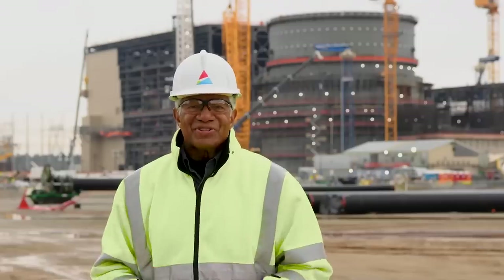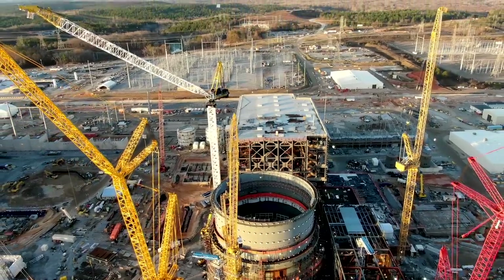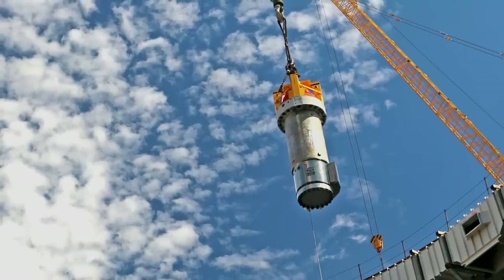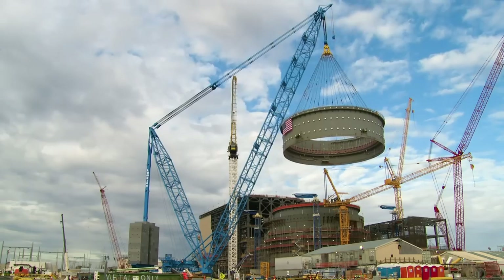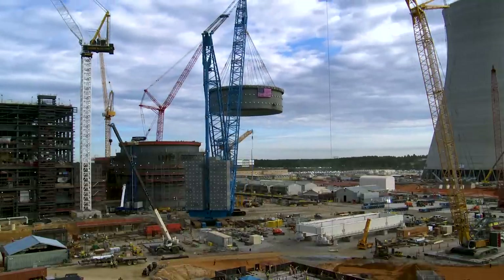It's been a very busy year here at the site with many milestones being accomplished. On Unit 3, many component installations took place this year, including the pressurizer, four reactor coolant pumps, and the reactor vessel internals, just to name a few. One of the most impressive lifts to date was the recent lift of the third and final containment vessel ring in November.